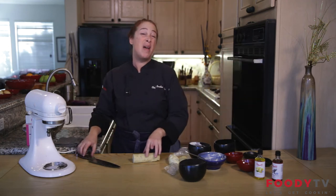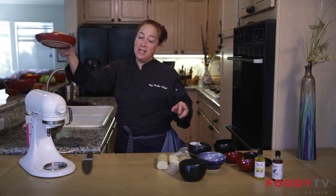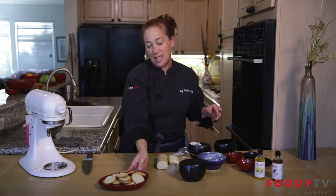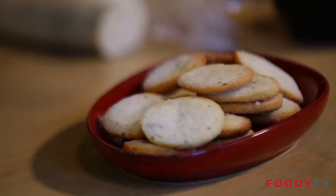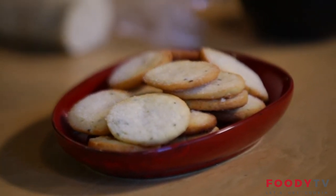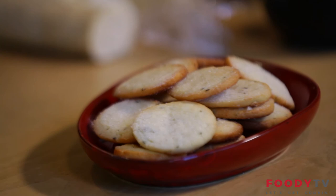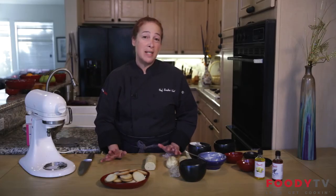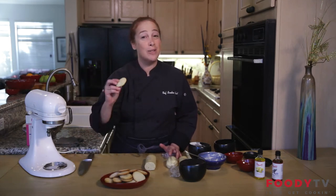They come out about eight to ten minutes later looking amazing. We've got a little caramelized sugar on them, you've got the rosemary — you can even see the bits of sugar on them. They're crunchy, crispy, yummy, and they smell amazing. Really simple recipe, especially with making the logs — you can make them any time you want. They smell so good, I'm going to have one now.